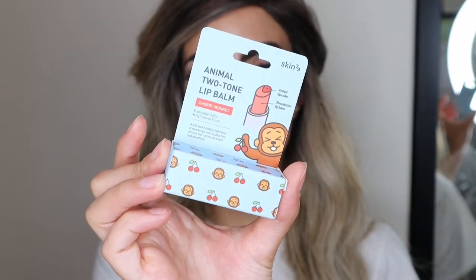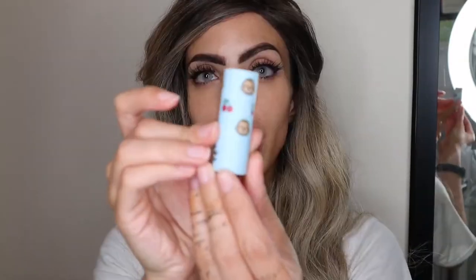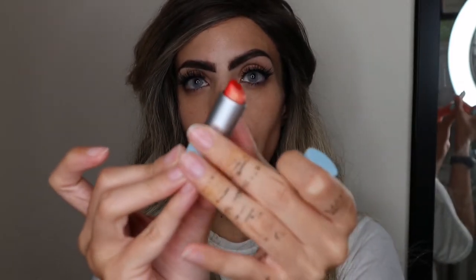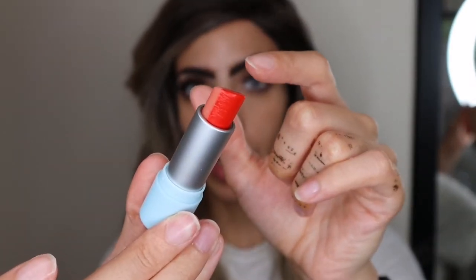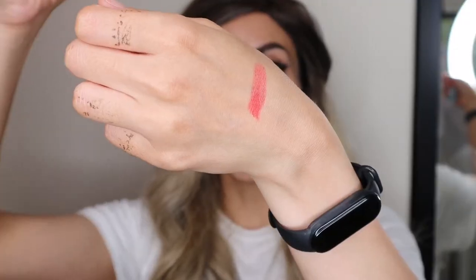The 79 Animal Two-Tone Lip Balm in Cherry Monkey — look at that cute package! I literally couldn't resist when I saw it. It's a dual-tone lip balm: one side is the balm and the other side is the pigmented cherry balm. You'll be shocked — it's super pigmented. Let me show you on my hand — that is so pigmented!